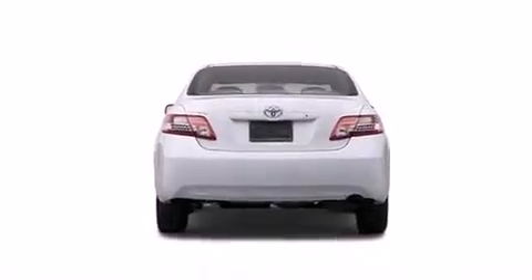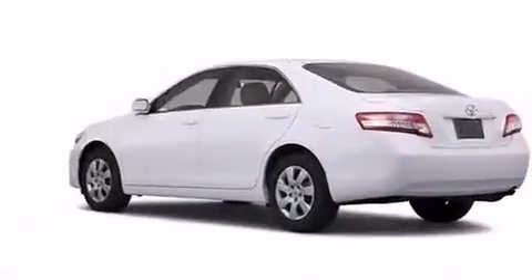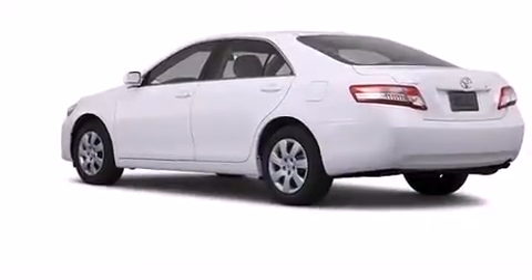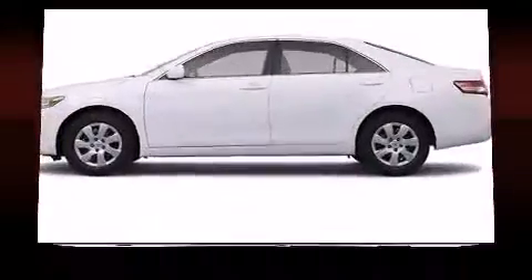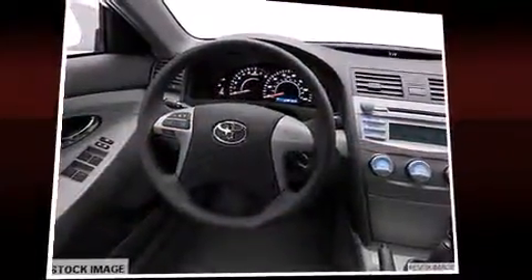Top features include a split folding rear seat, variably intermittent wipers, an outside temperature display, and one-touch window functionality. Premium sound drives six speakers, providing you and your passengers a sensational audio experience.